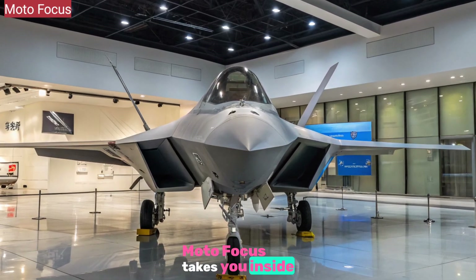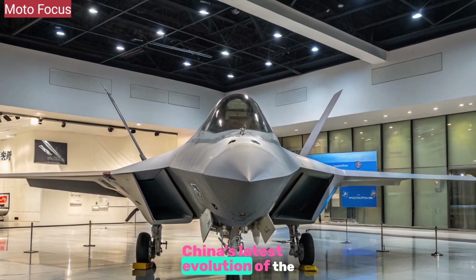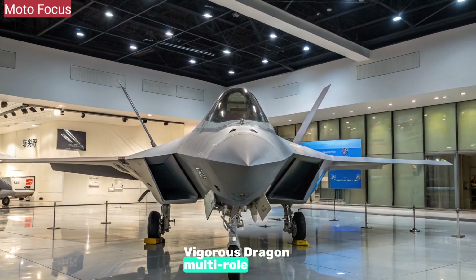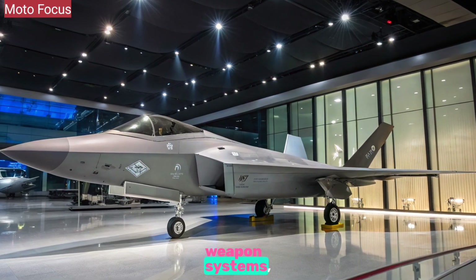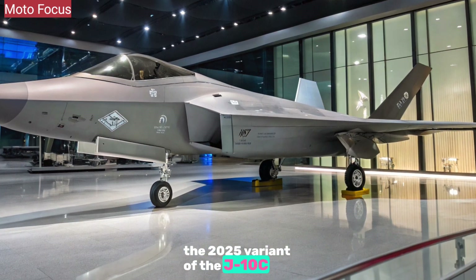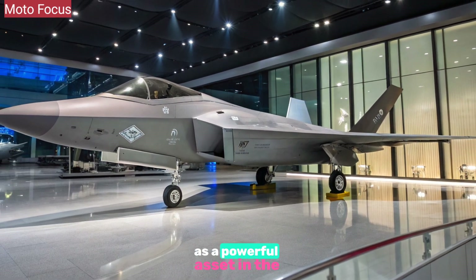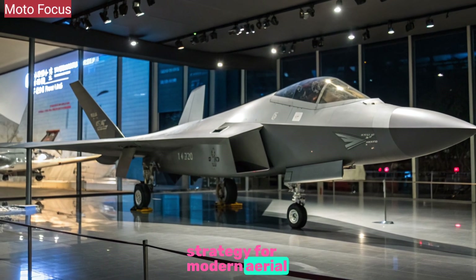Moto Focus takes you inside the 2025 J-10C, China's latest evolution of the Vigorous Dragon multirole fighter. With upgrades in avionics, weapon systems, and stealth refinements, the 2025 variant of the J-10C positions itself as a powerful asset in the People's Liberation Army Air Force's strategy for modern aerial warfare.